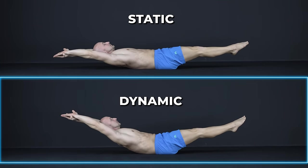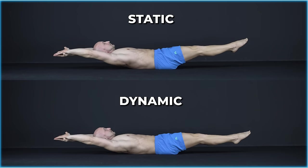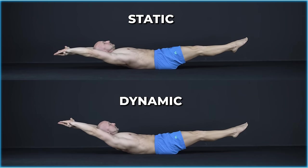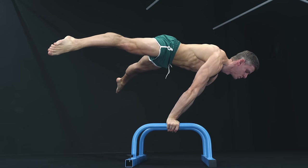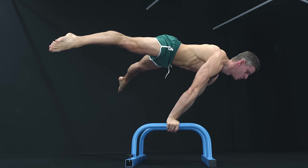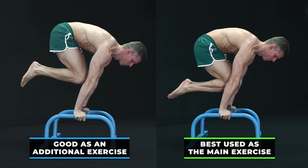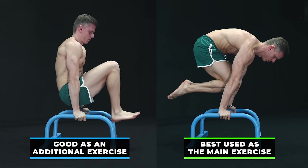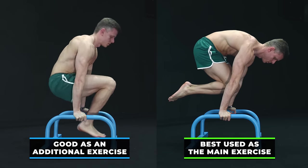Now, which one of these is better or superior? Well, it really depends on what you want to achieve and what your body currently needs. If your main goal is to learn a static calisthenics skill, you'll have to work with static exercises to get the best results. Of course you can do it along with the dynamic version of the same move, but it is still recommended to focus more on the static version to improve the static strength for that particular move.